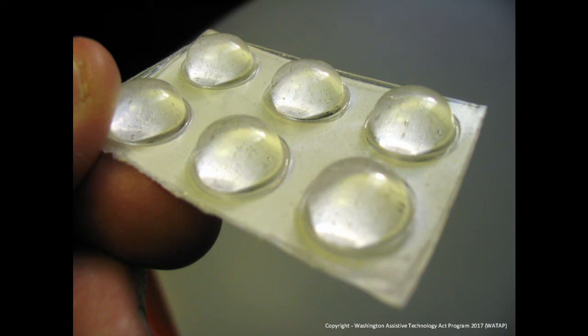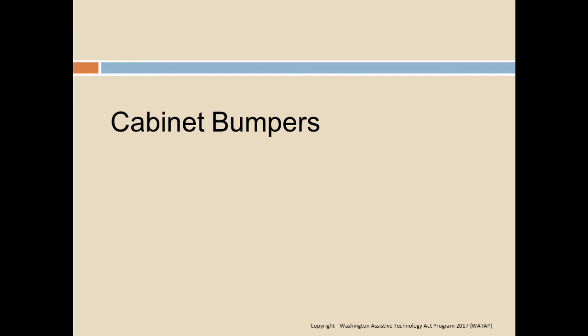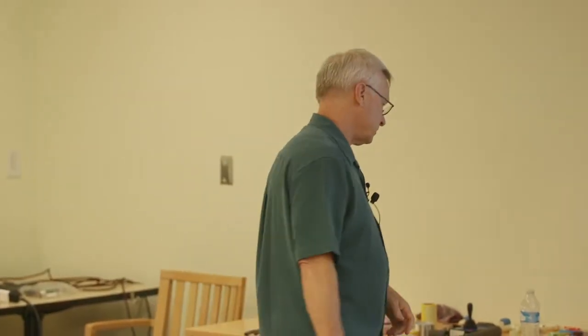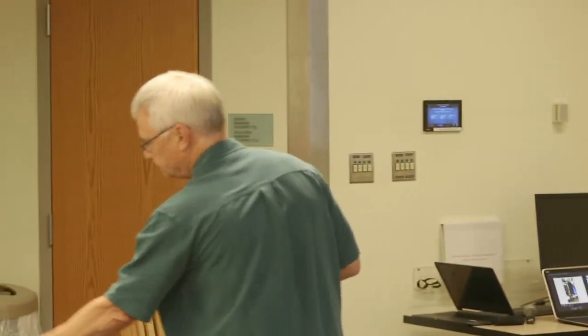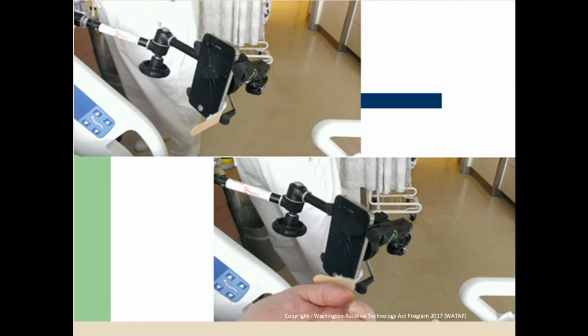Cabinet bumpers — what do we do with them besides keep doors from banging? A lot of people with an iPhone have difficulty with fine motor or strength hitting the home button. If you put a cabinet bumper on the home button, it makes it three times easier to activate. Sometimes people want to use Siri but can't hold the phone long enough. So with a tongue depressor and some Velcro, we make a lever so they can just push on the cabinet bumper to work with Siri.